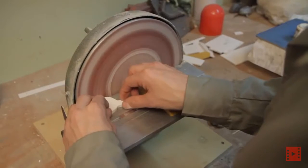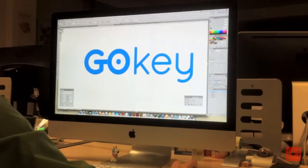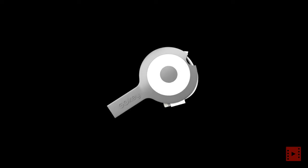We're very excited that we're making it and bringing it to you. Be the first to own a GoKey. Share your ideas with us and help shape the final version. Together, let's make GoKey a reality.